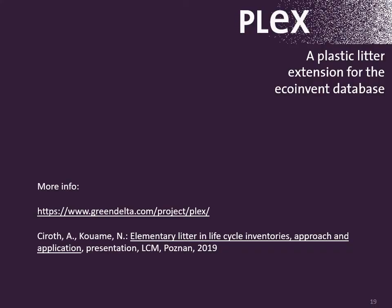Thank you. As we are in the session on the marine environment, I would like to mention that we have been working on the PLEX project for a plastic litter extension for the EcoInvent database, which will be released soon via the Nexus website. If you want more information, you can check the links and references in this slide.